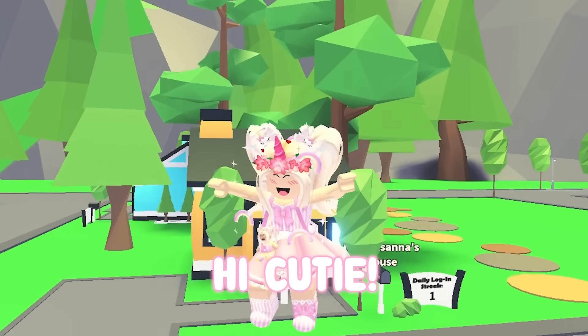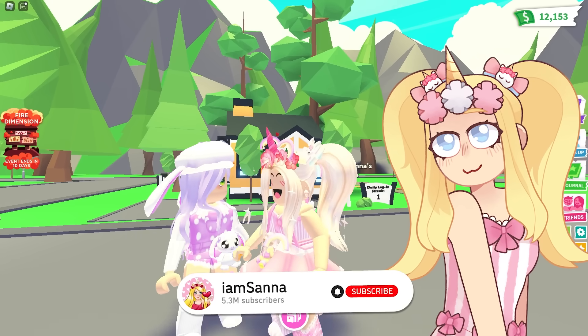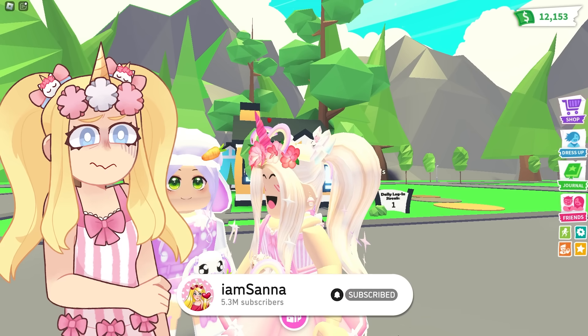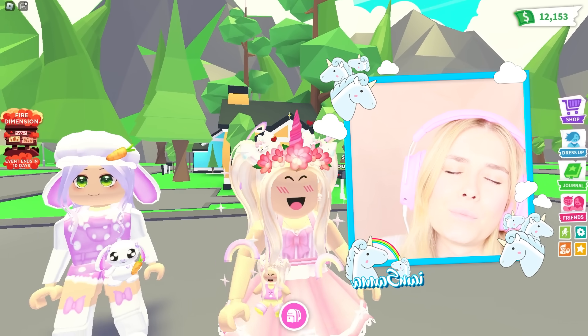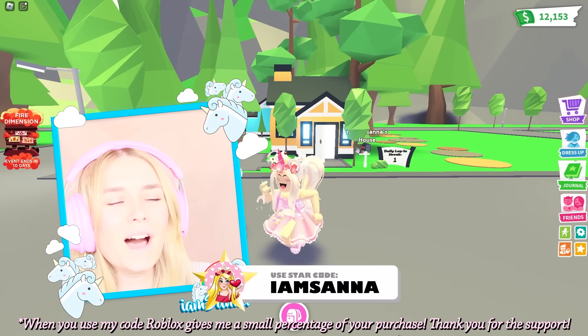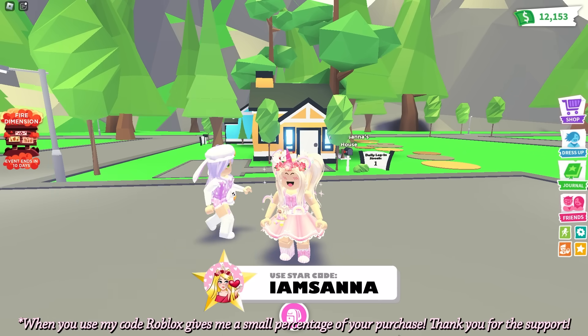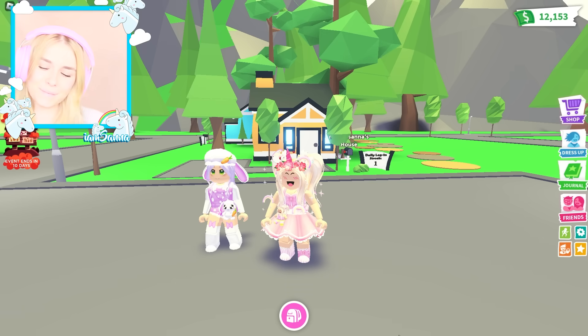Hi Cutie! Hi Santa! Today we're going to be doing something very interesting. We are going to be doing a one color build challenge, and we're gonna decide for the other person what color they have to build.